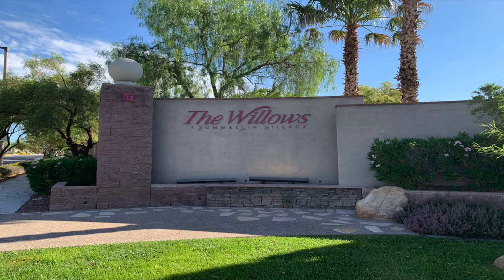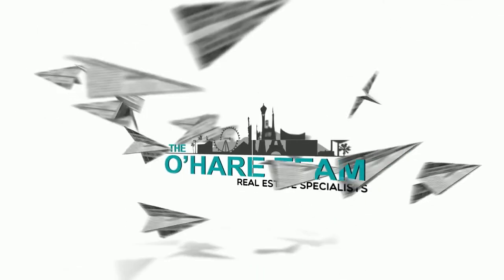Welcome to the Willows Village in Summerlin — that's what we're talking about today. Hey everyone, welcome back to my channel. I'm Angela O'Hare, a local realtor here in Las Vegas, Nevada with the O'Hare Team. Welcome to my Discovering Summerlin series, where I talk about everything and anything Summerlin related — villages, parks, pools, you name it.